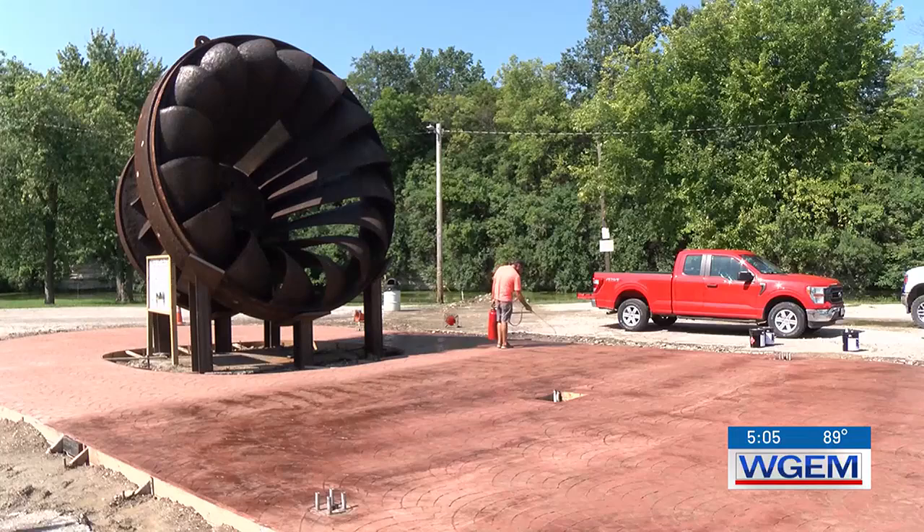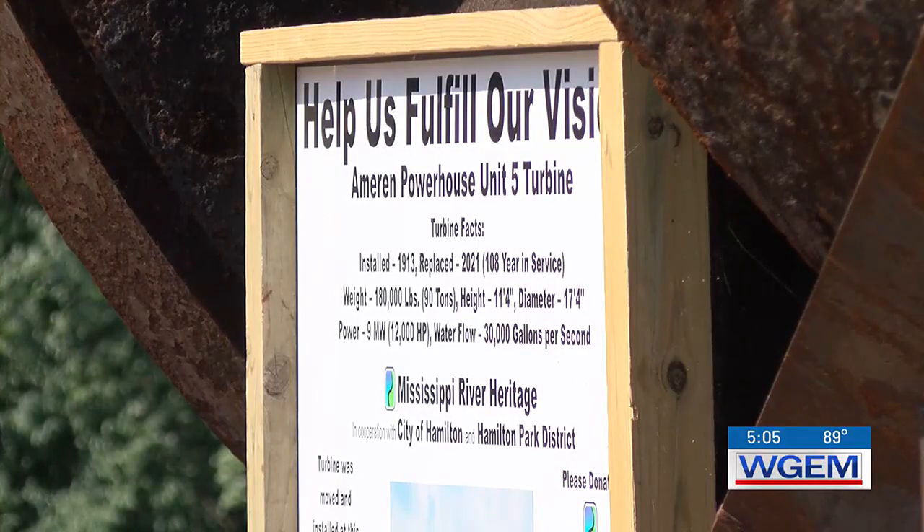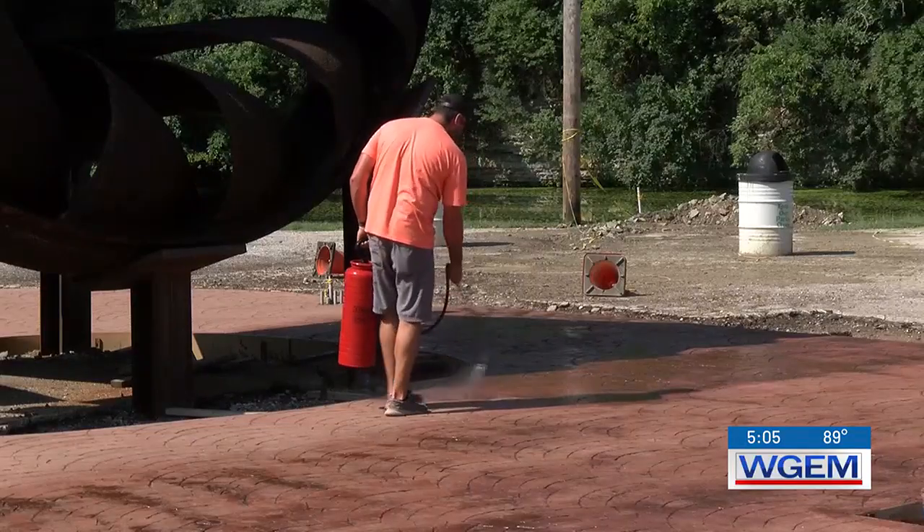The turbine was one of the original ones used at the dam, which is located between Keokuk and Hamilton. It was installed back in 1913 and replaced in 2021. It weighs more than 180,000 pounds.